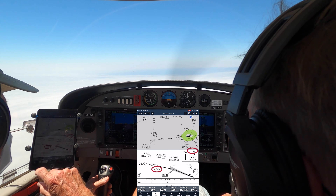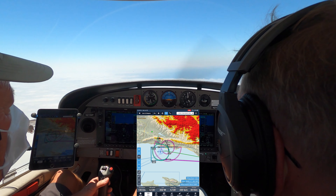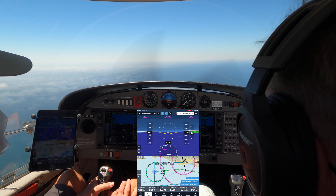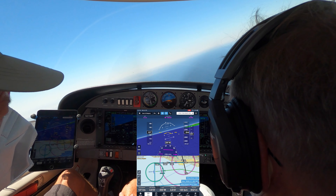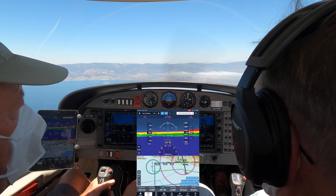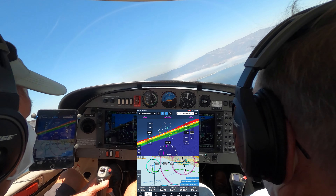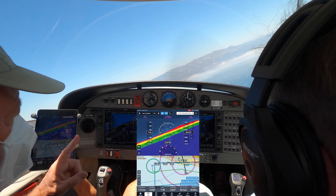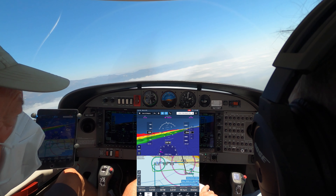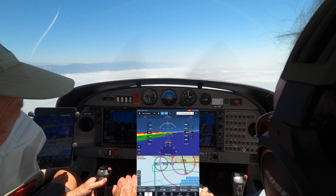Santa Barbara approach, fly heading 265, vectors ILS runway 7 approach, maintain 4,000. Heading 265, 4,000, 1 Whiskey Papa. My radios, your plane — got it. My plane, your radios. Turn left heading 250, left 250, 1 Whiskey Papa. Descend maintain 2,000. Descend maintain 2,000, 1 Whiskey Papa. Turn right heading 350, right 350, 1 Whiskey Papa. 7 miles from NEXT, turn right heading 055, maintain 2,000 until established on the localizer, cleared ILS runway 7 approach. Right 055, maintain 2,000, cleared for the ILS 7, 1 Whiskey Papa. Localizer captured. The missed is 4,000. Right over the tower, 119.07, good day, 1 Whiskey Papa.